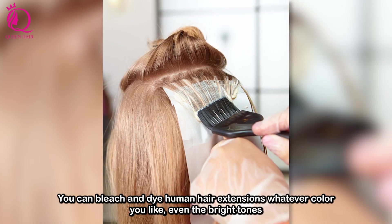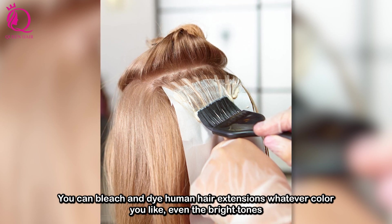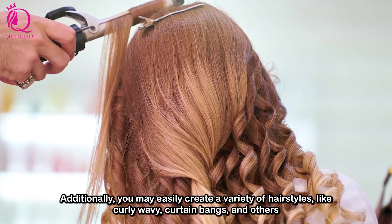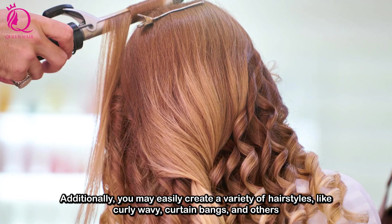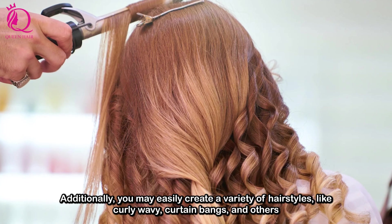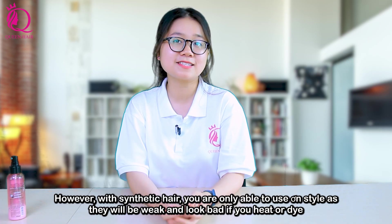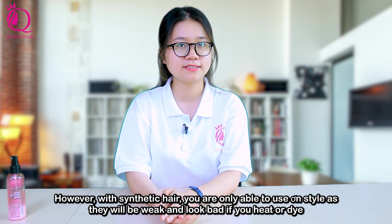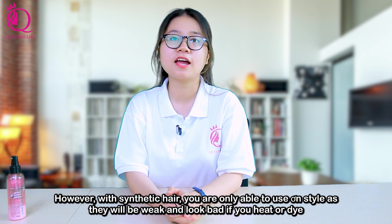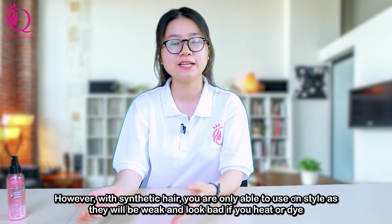About the process of dyeing and styling: you can bleach and dye human hair extensions whatever color you like, even bright tones. Additionally, you may easily create a variety of hairstyles like curly, wavy, cotton bang and others. However, with synthetic hair you are only able to use one style, as it will look weak and bad if you heat or dye it.